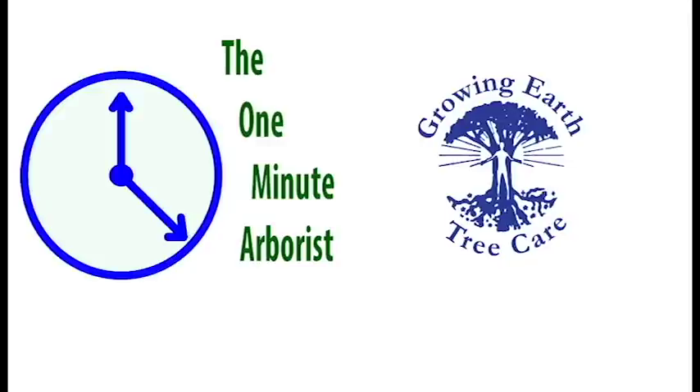I hope this gives you a better understanding of how leaves and fall color work. The One Minute Arborist is brought to you by Growing Earth Tree Care. Call today for a free estimate.